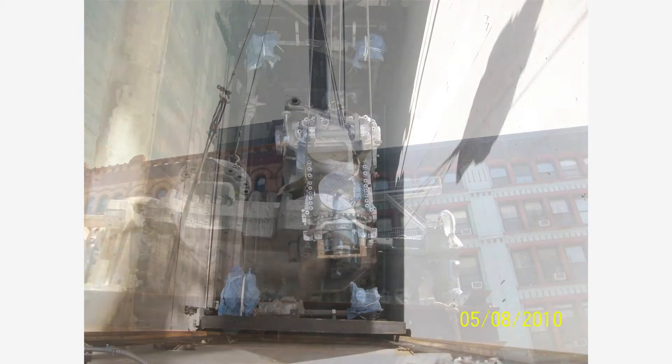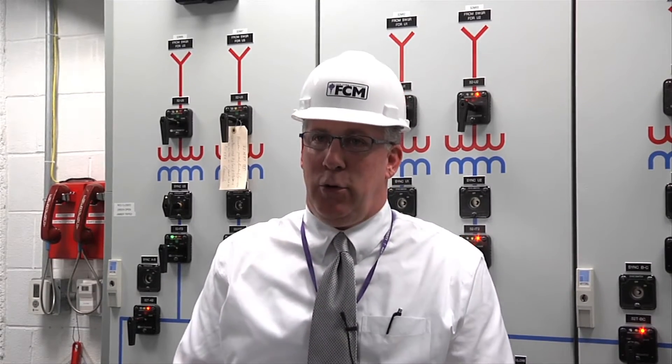We then take the exhaust of the jet engines, make steam, and run that steam through steam turbines. We then run the exhaust of the steam turbine through a steam-driven chiller and make another two thousand tons of chill water for refrigeration.